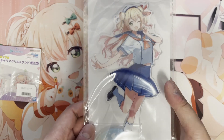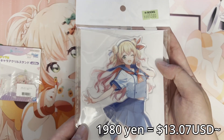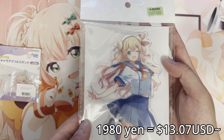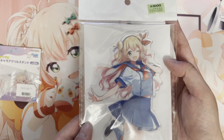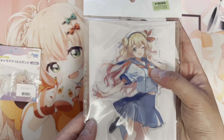I'd been looking at this acrylic stand for a while and I saw it for 2000 yen. The online shops I was checking also sell it for around 2000, so I just thought I would buy it in person. I'll still be keeping an eye out for Subaru, hoping to get her soon.